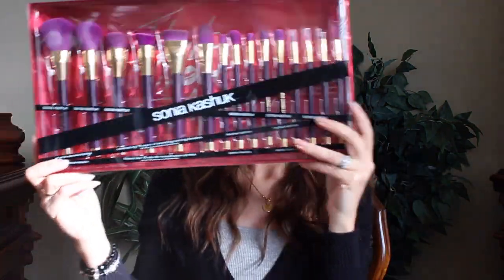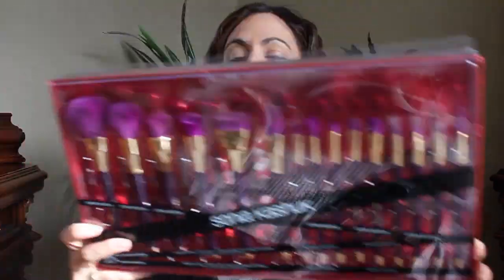The sun keeps coming in and out — I hope you guys can see this, but it's okay. I have this Sonia Kashuk set that I purchased a while back and haven't even used yet, so I thought it would be fun to use it in this video so you guys can get an idea if they're good brushes or not. Personally, I like the Sonia Kashuk line — she's got a great line of brushes and I haven't been disappointed with any of them.